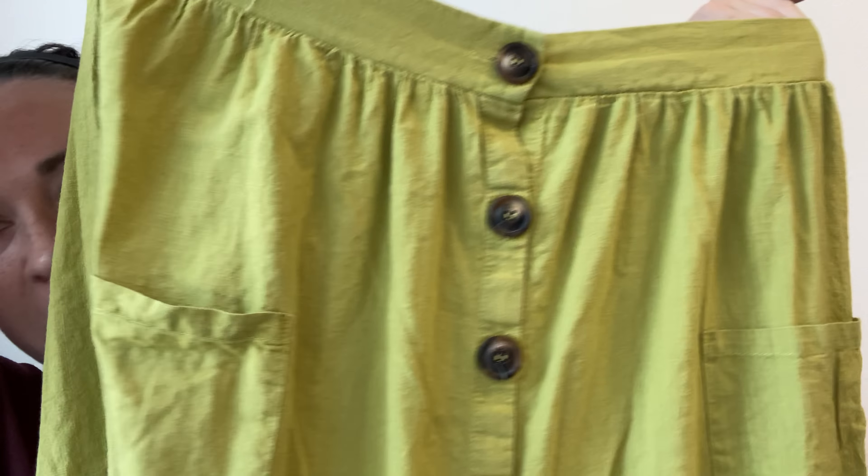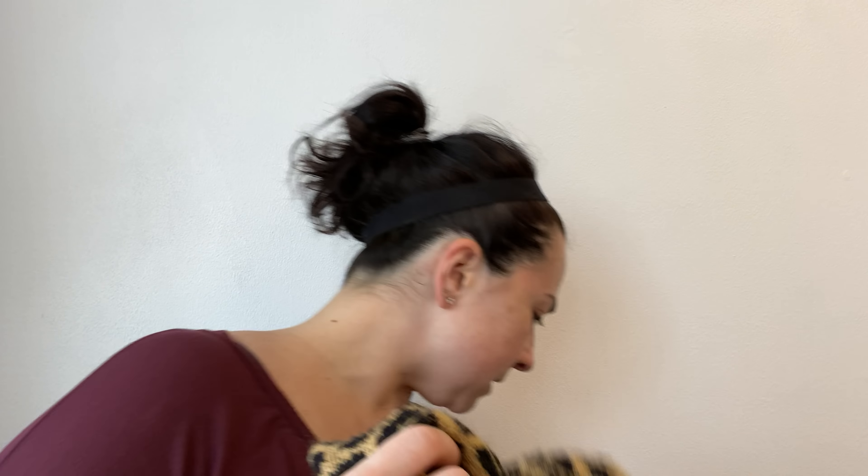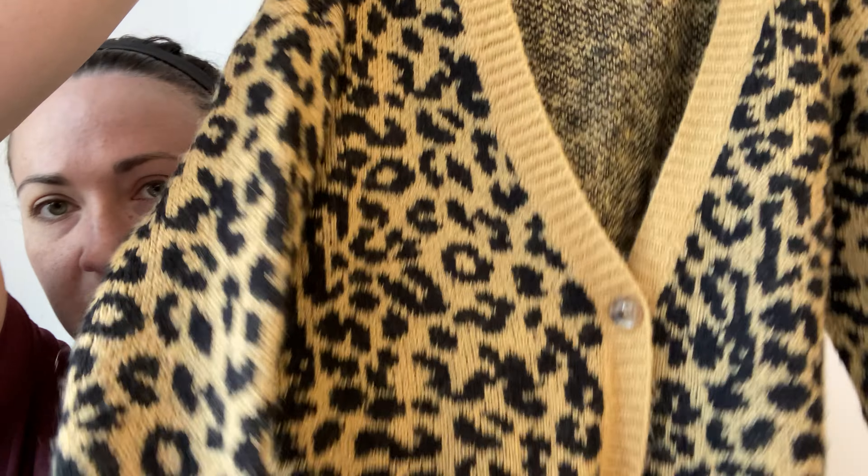I got this Shein skirt — it's a size 2XL. I thought this was really cute. It looks like linen but I'm not sure that it is. And next is this Bound cardigan, medium, animal print — I thought it was cute.